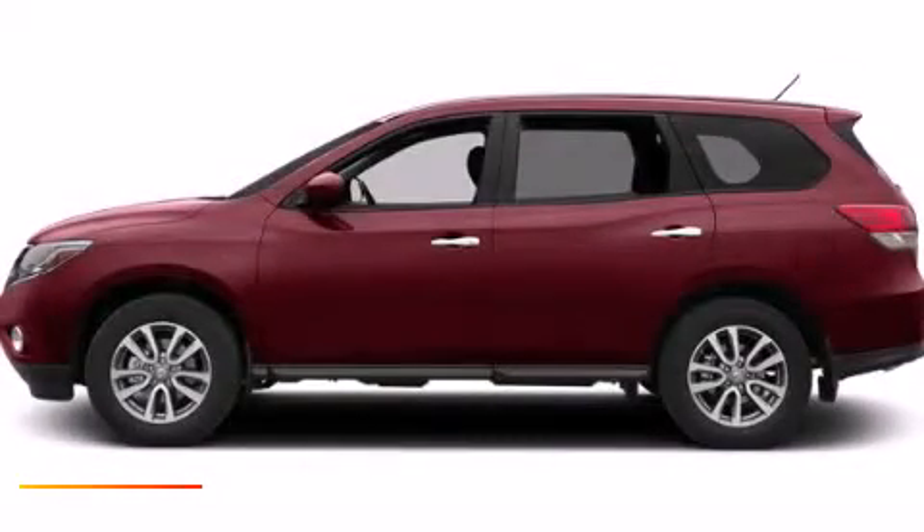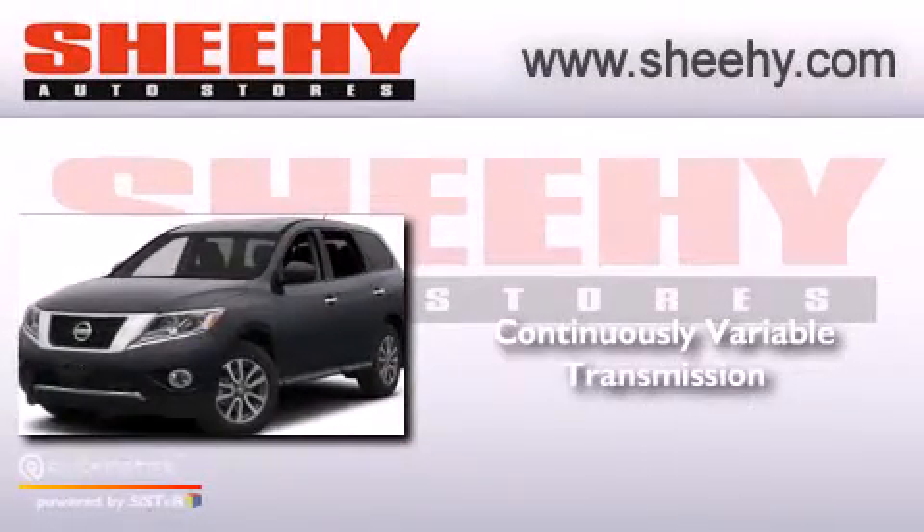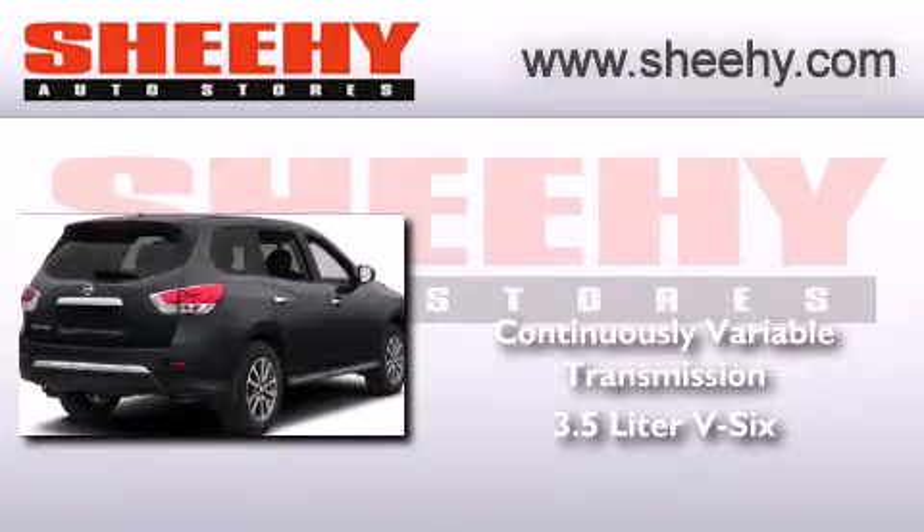This is a brand new 2014 Nissan Pathfinder. This SUV has a continuously variable transmission and a 3.5-liter V6.